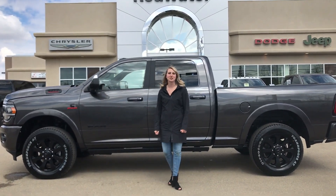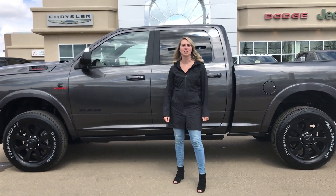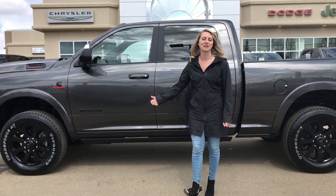Hey guys, Kirstie here at Redwater Dodge, home of the $10 Oil Change Rake Ready Ram, so now we buy your Ram. Behind me there's a 2020 Ram 3500 Laramie, so let's take a peek.